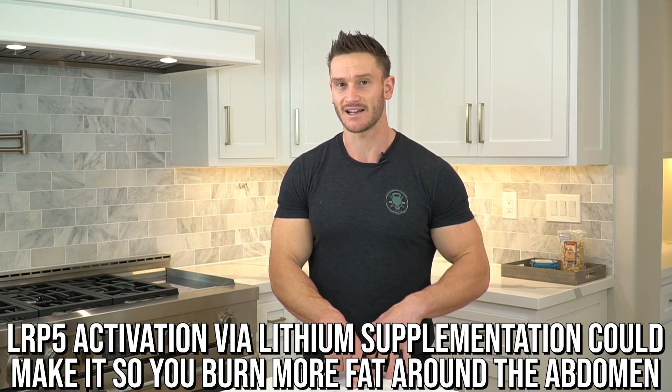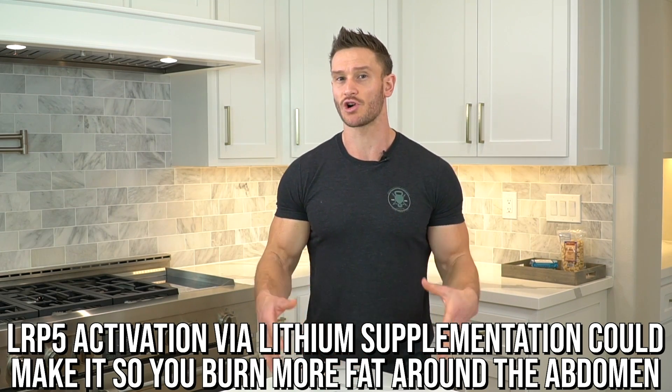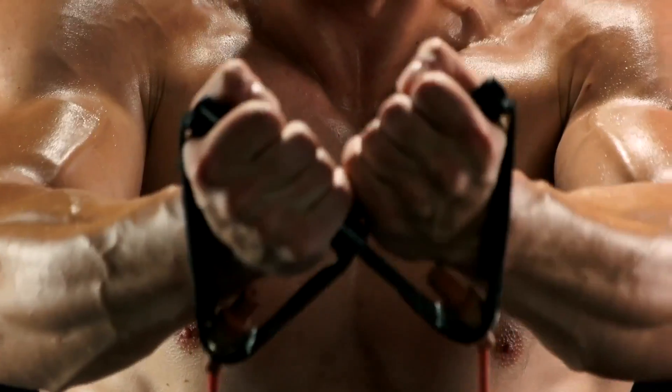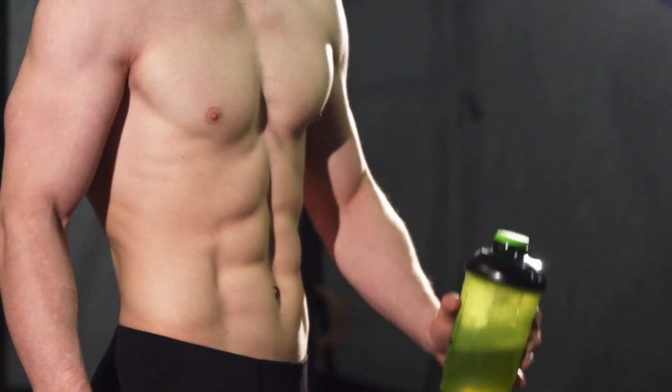A fun science fact: if you go down some rabbit holes with WNT signaling and LRP5 pathways and downstream pathways, you can find somewhat inconclusive but still promising research that LRP5 activation via lithium supplementation could make it so you burn more fat around the abdomen — potentially isolating abdominal fat loss a little bit better. I have other videos on that, so I'll spare you the details.